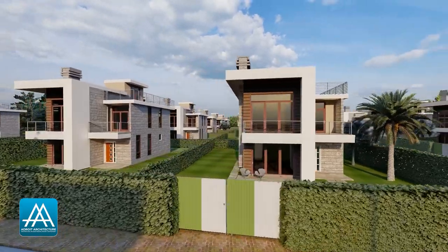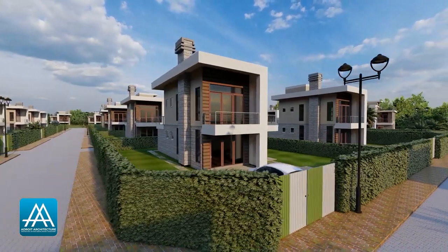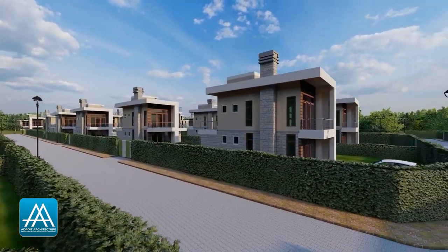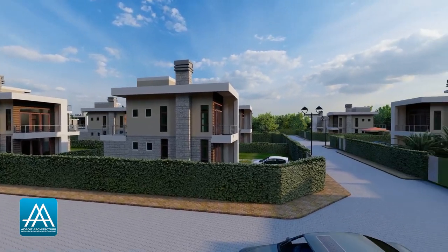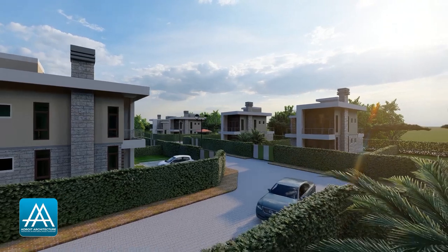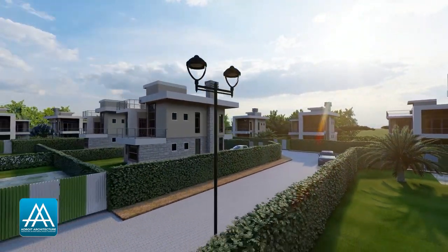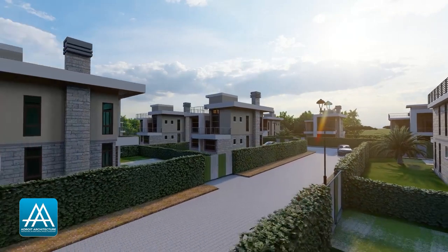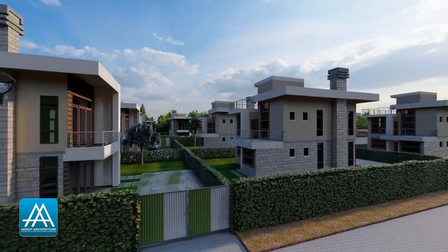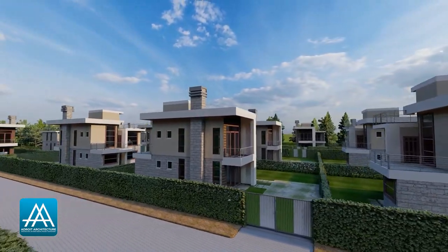A big shout out to our client Sam Gaita. You're just an amazing, amazing client. It has been an awesome experience working with you to design and develop this project all the way from the other side of the globe. Thank you for entrusting us with your project. We are so excited for how far this project has come, and now we are pretty much done with the design phase and we can't wait to get into the implementation phase of this project. Thank you for being our number one fan on this platform.